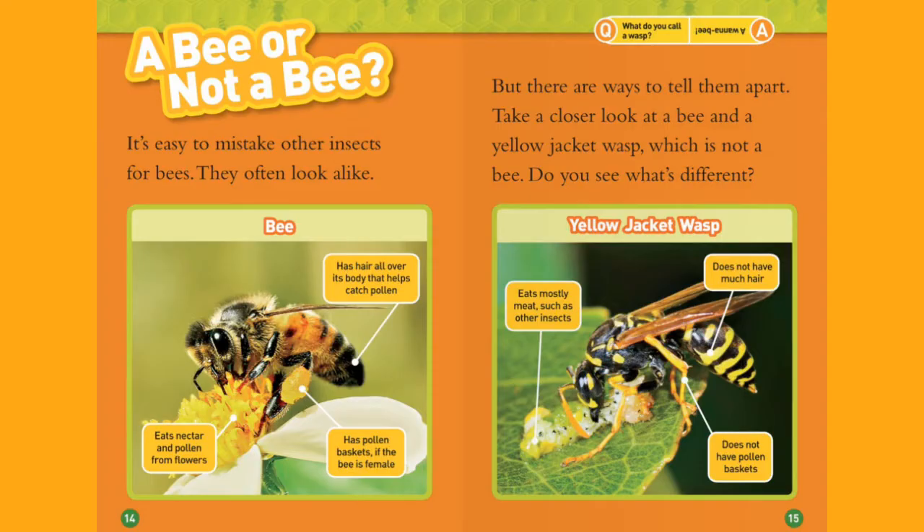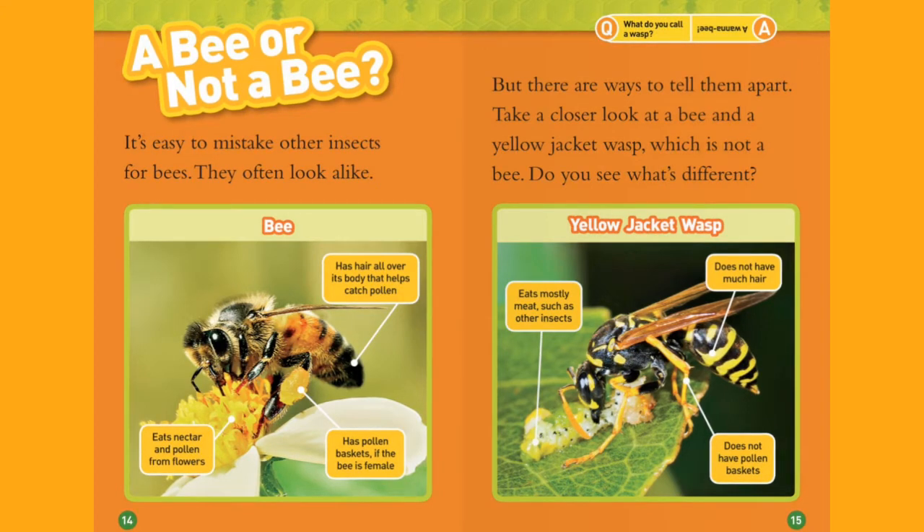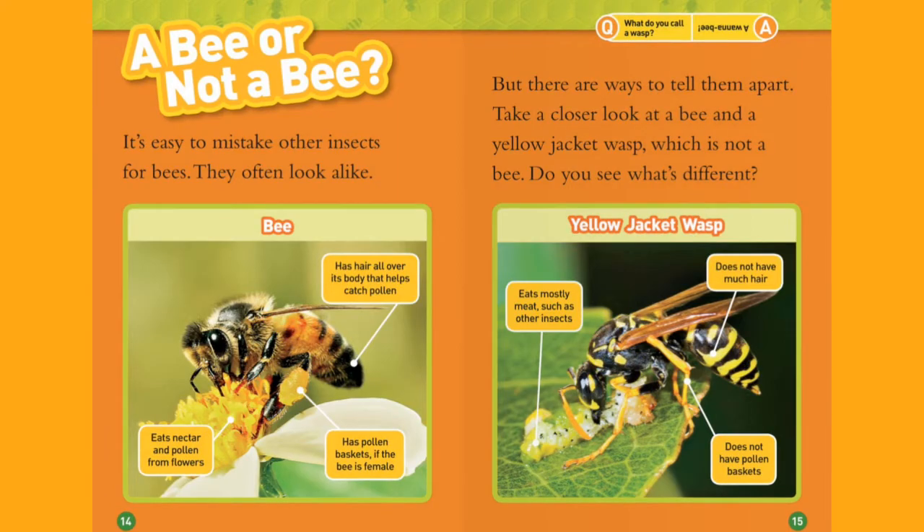A Bee or Not a Bee. It's easy to mistake other insects for bees. They often look alike. But there are ways to tell them apart. Take a closer look at the bee and a yellow jacket wasp, which is not a bee.